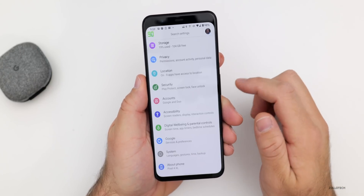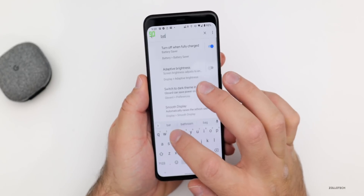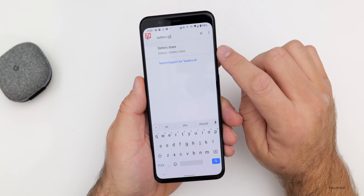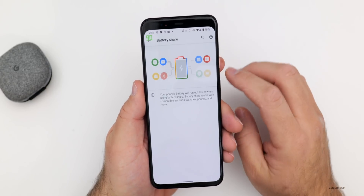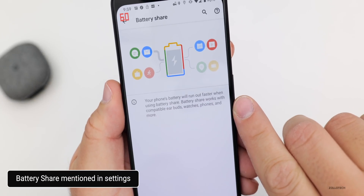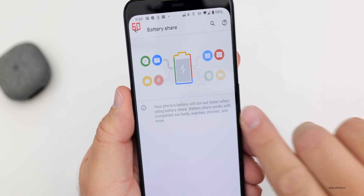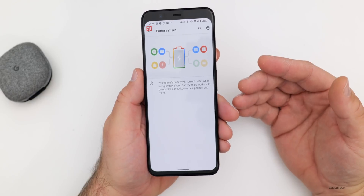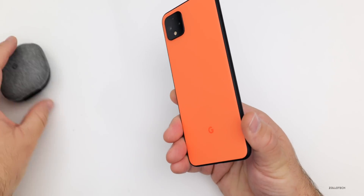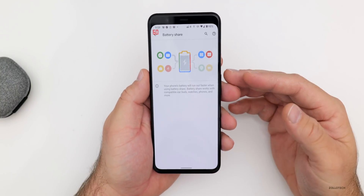If we go into settings and search for battery share, there's an option for that now. Going to battery share, it says your phone's battery will run out faster when using battery share. Battery share will work with compatible earbuds, watches, phones, and more. It's now built into Android to do reverse wireless sharing, but the phone has to be equipped with it. So if you want to share with future Pixel Buds or maybe a Pixel 5, you'll have that option.